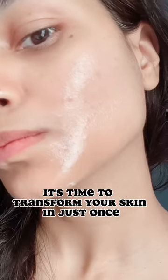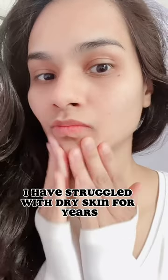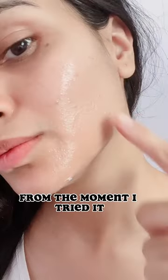It's time to transform your skin in just one swift motion with this nourishing and purifying peel-off mask. I have struggled with dry skin for years and it's always been a source of frustration for me — that was until I discovered the Freeman's Cleansing Peel-off Gel Mask.